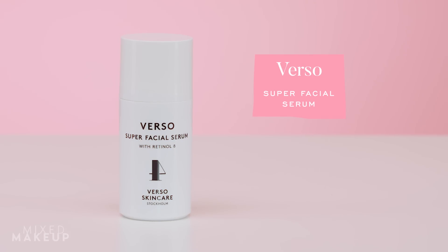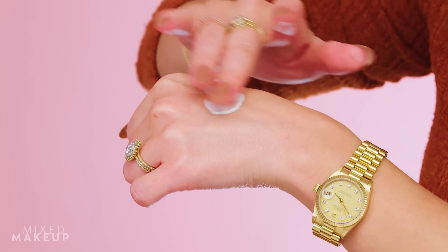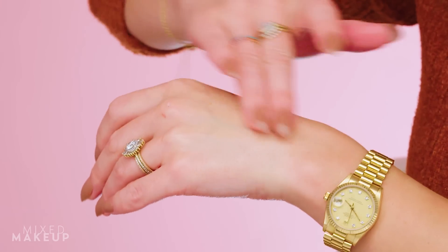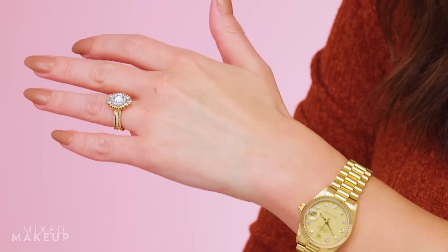This is the Verso Super Facial Serum with Retinol 8 — this is the first retinol product that really got me to consistently use retinol. It was probably about five years ago when I first tried it and I instantly fell in love. It was gentle on my skin, it made my skin really glowy and dewy, it felt softer, and about a month in I saw improved texture and a more even complexion.